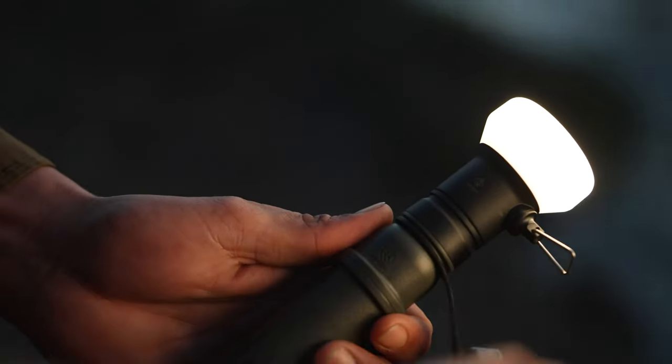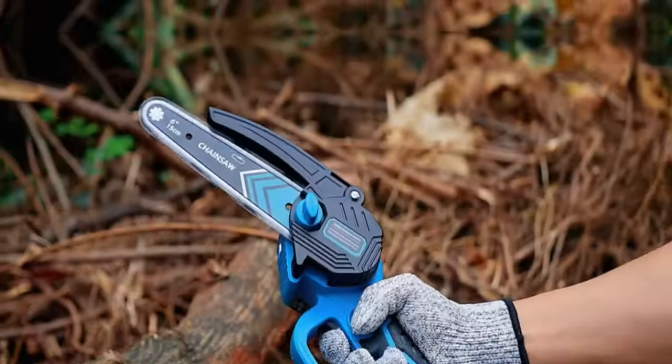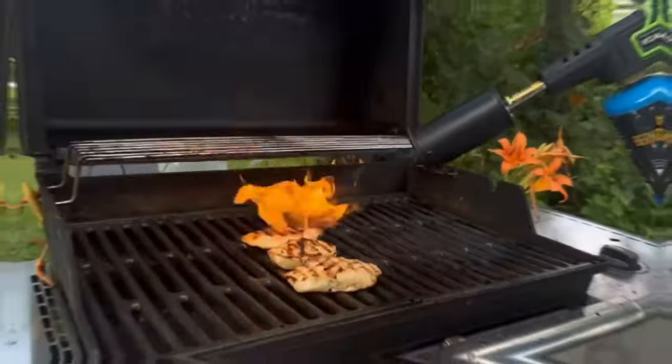Hey there camping enthusiasts! Today we're kicking off our list of the top 15 camping gadgets with something that's not only perfect for outdoor cooking, but will also elevate your grilling game to new heights. All the product links are in the description, so let's find out!